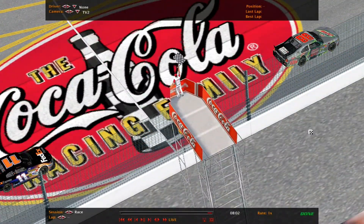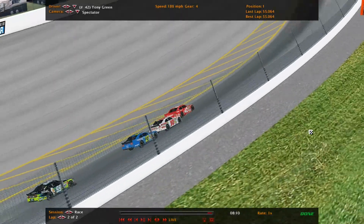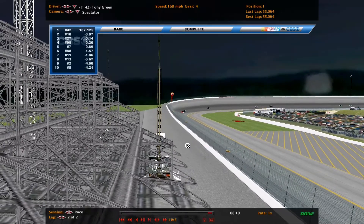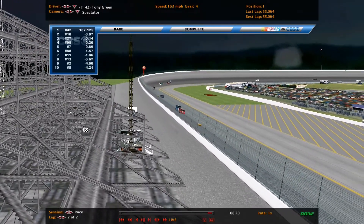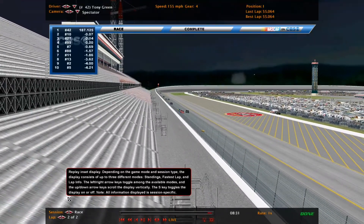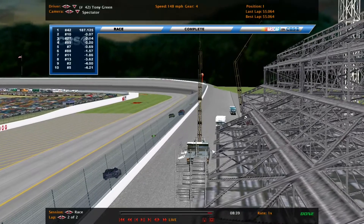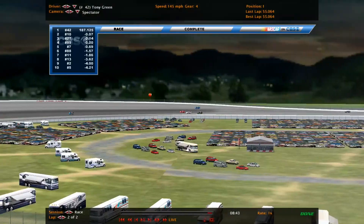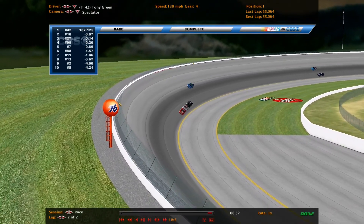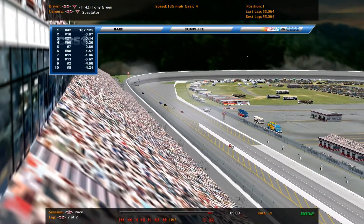Oh man, I don't believe it! They didn't even finish. I don't even know what to say after that. Tony Green steals one here at Coca-Cola Super Speedway — what a race, what an end! That's insane. I thought something like that would never happen again. We need to take a look at the race results first and then the final crash.